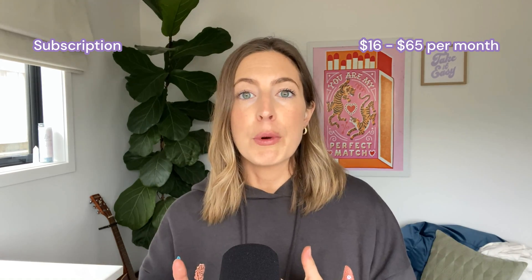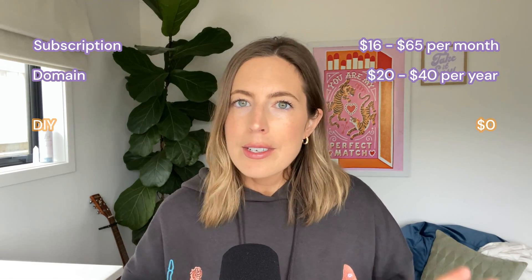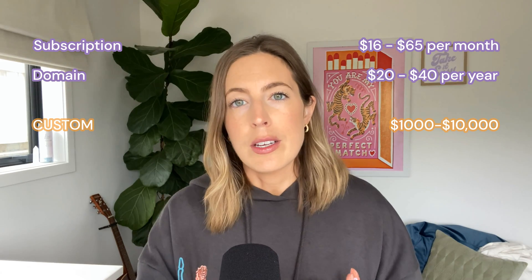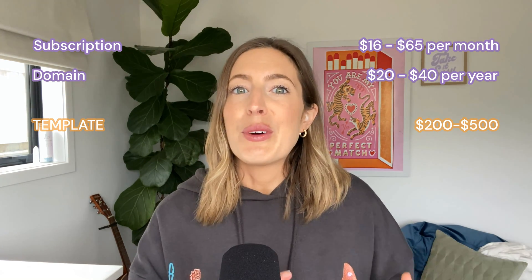So that's pretty much it. For your Squarespace website, you're going to need a subscription — which will be between $16 to $65 per month — and a domain, which is usually around $20 to $40 per year. From there, you can spend nothing else and totally DIY your website, or look into custom design costing anywhere between $1,000 and $10,000, or grab a premium Squarespace template for anywhere between $200 and $500. Because so much of Squarespace is all-in-one and features are baked into the subscription, there aren't lots of hidden costs like you might get with other website builders like WordPress. I hope this video was helpful. Make sure to subscribe to our channel, and thanks for watching — I'll see you in the next one.